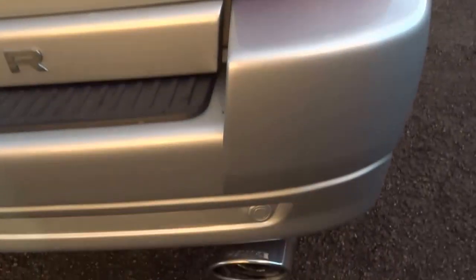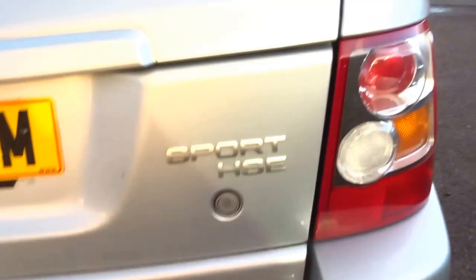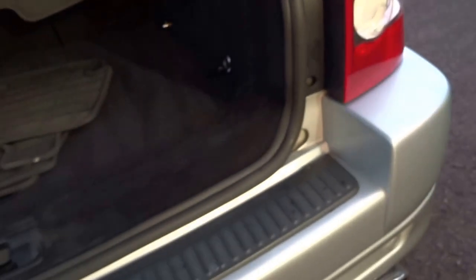It's got this Hawk exhaust system on it as well. It doesn't make too much difference to the sound of the car, but it does look very tidy with the chrome tailpipes in the end there.